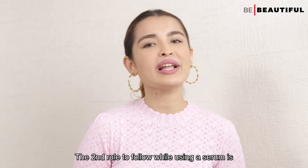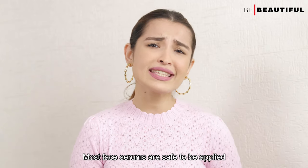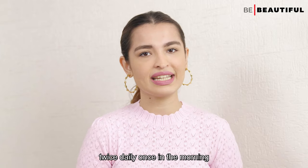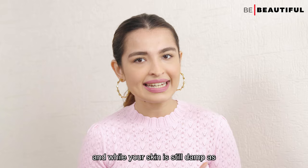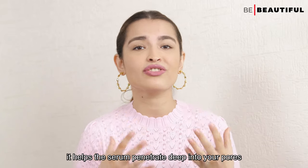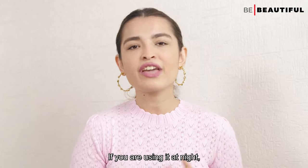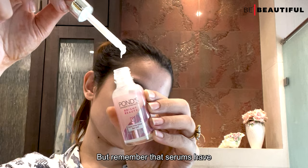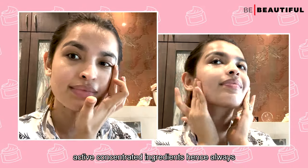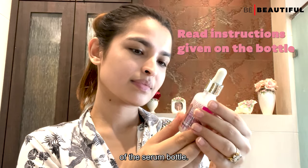The second rule is to apply your serum at the correct time of day. Most face serums are safe to be applied twice daily — once in the morning on a cleansed face while your skin is still damp, as it helps the serum penetrate deep into your pores and provide maximum benefit. If you are using it at night, follow the same rule. But remember that serums have active, concentrated ingredients, so always read the instructions given at the back of the serum bottle.